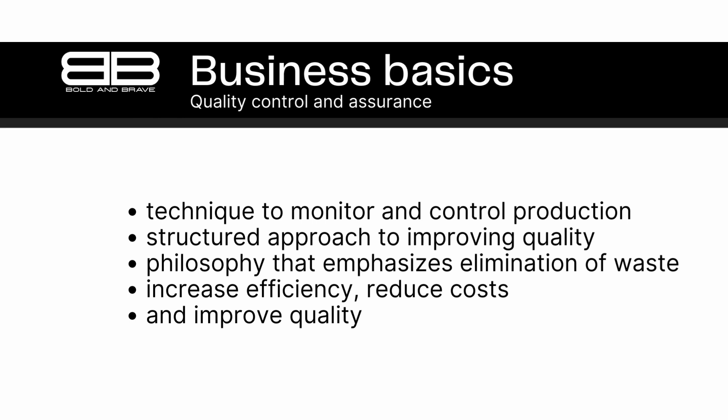Lean manufacturing is a philosophy that emphasizes the elimination of waste and the optimization of production processes. By focusing on value-added activities and minimizing non-value-added activities, lean manufacturing can help businesses increase efficiency, reduce costs, and improve quality. Overall, quality control and assurance techniques and tools are critical to ensuring that businesses can consistently produce high-quality products. By using these methods to monitor and improve production processes, businesses can reduce waste, increase efficiency, and ultimately deliver better products to their customers.